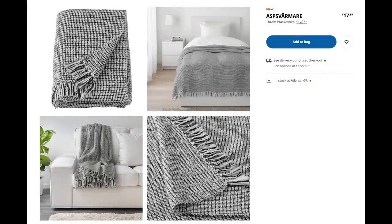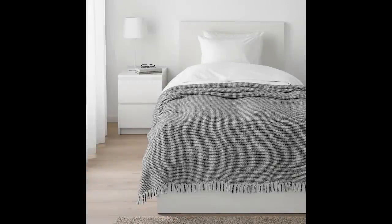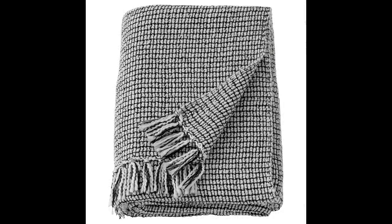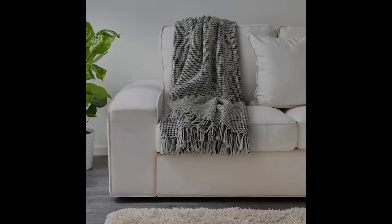The Asp Varma throw blanket — just get in my bag now. That is the coolest looking blanket and it's only $17.99. It's black, it's white, it's fringed. I would just lay that right over the arm of a sofa, crinkle it and kind of throw it the way I do. It can add softness, warmth, and edginess all in one. I love it — it's in my cart, I have to have it.